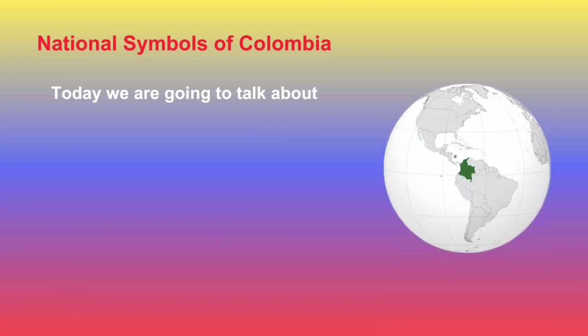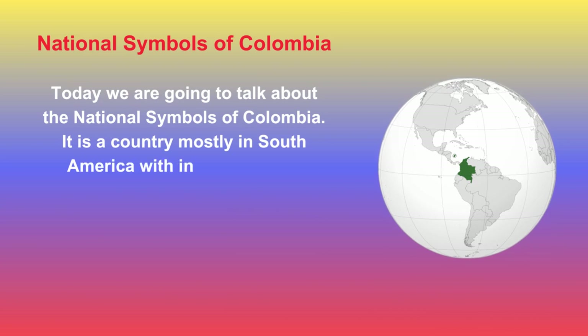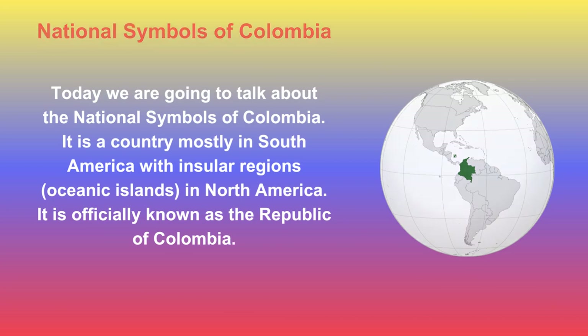Today we are going to talk about the National Symbols of Colombia. It is a country mostly in South America with insular regions and oceanic islands in North America. It is officially known as the Republic of Colombia.